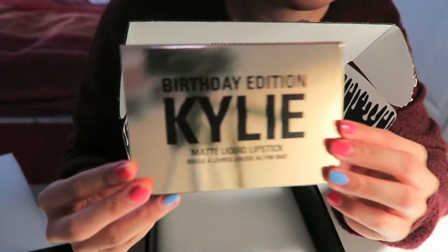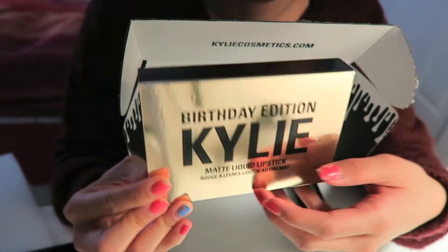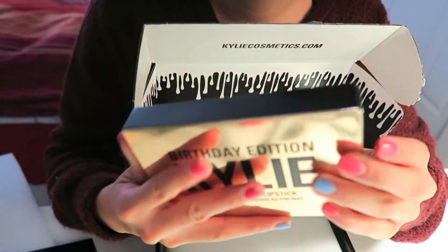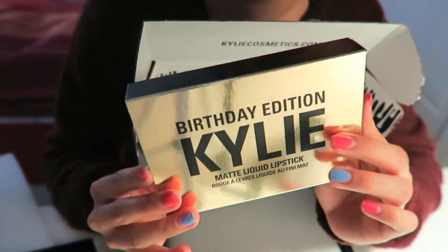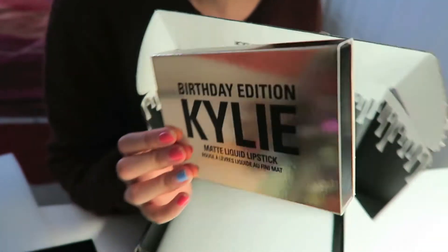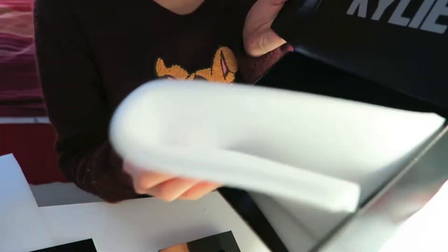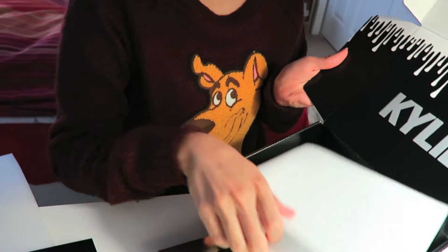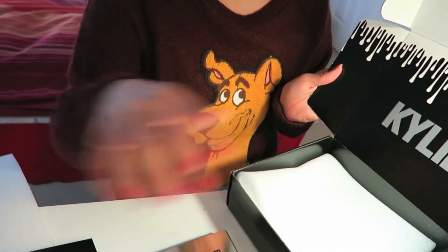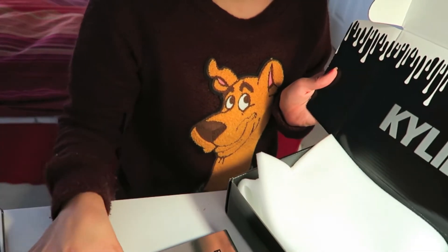It's the matte liquid lipstick mini kit in the birthday edition — it's all gold and so beautiful. It looks like chocolate, like those bougie chocolates you would get at the store. Oh my god, this is so exciting. Her box is beautiful too, and it's so sweet how she has these foamy things to protect her products from any damage they could have encountered along the way.